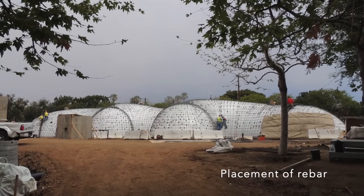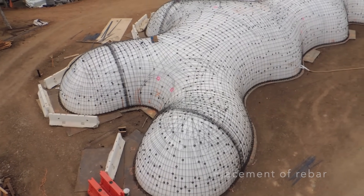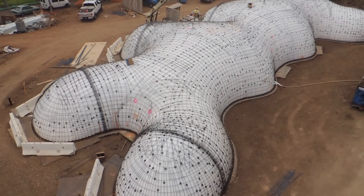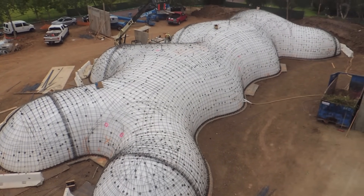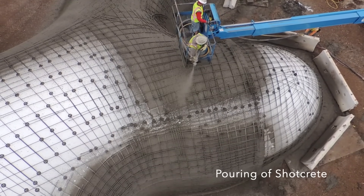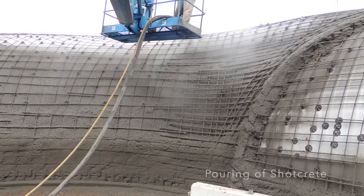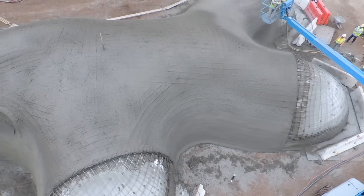At this point, the inspector can come and verify that everything is per the engineering drawings and specifications. Once that's been approved, concrete is added — shotcrete — very fast application. This shell, which is 5,500 square feet, was shot in a day.